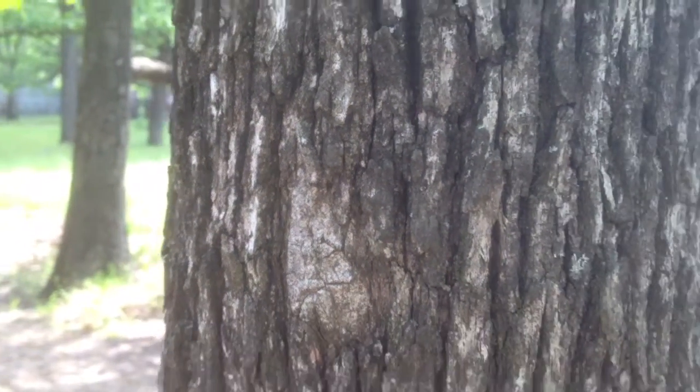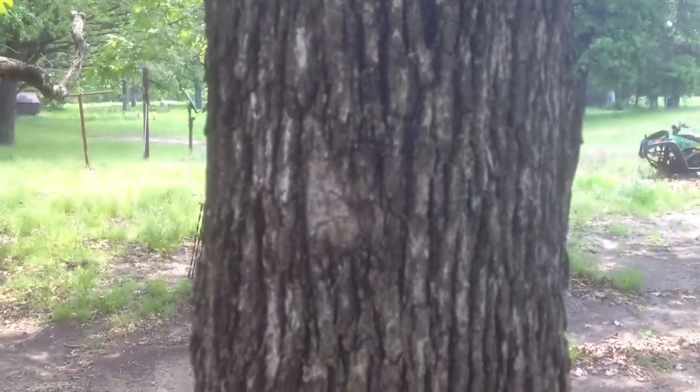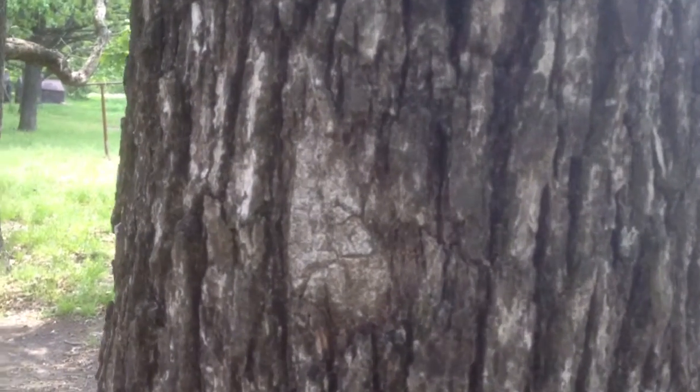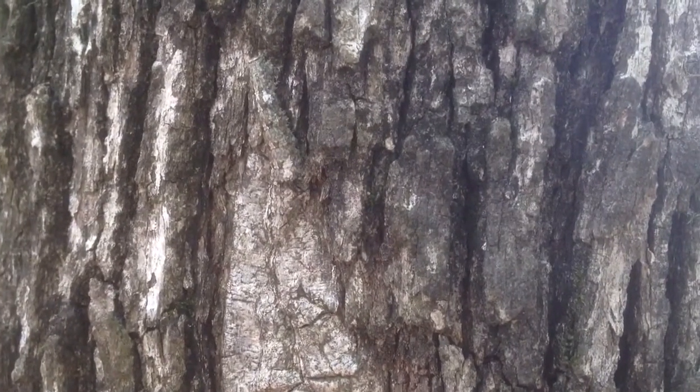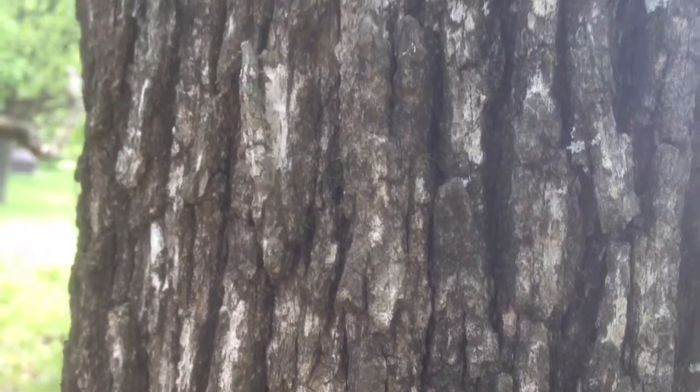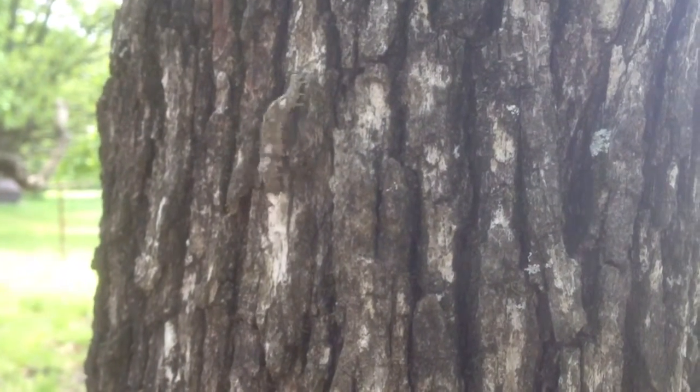It blends in so well, look at that. It's not even there. Zoom in. There it goes. It's an inchworm — a camouflaged inchworm.